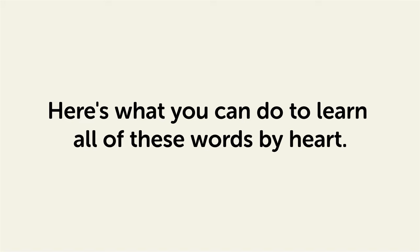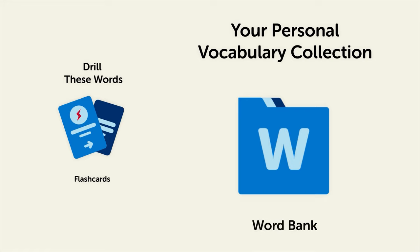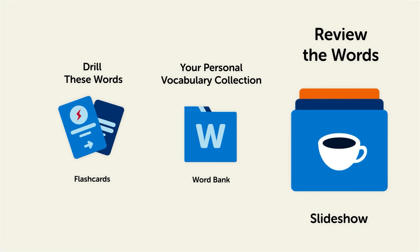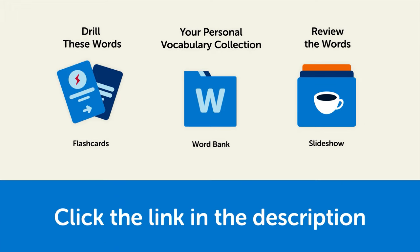Remember, here's what you can do to learn all of these words by heart: drill these words with our spaced repetition flashcards, which will help cement these words into your long-term memory. Save them to the word bank — your personal vocabulary collection — where you can print out your own study sheets. Or review the words with our looped vocabulary slideshow and play it until you know all of the words. Click the link in the description right now and sign up for your free lifetime account to get these lessons and study tools.